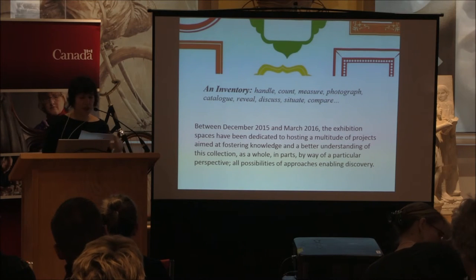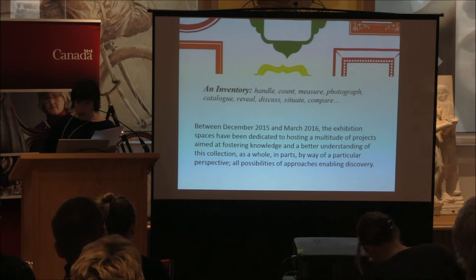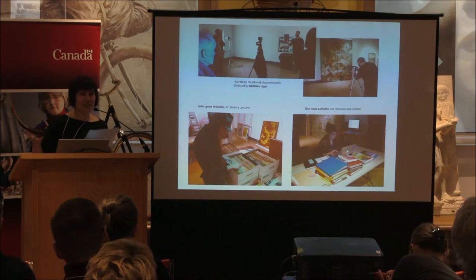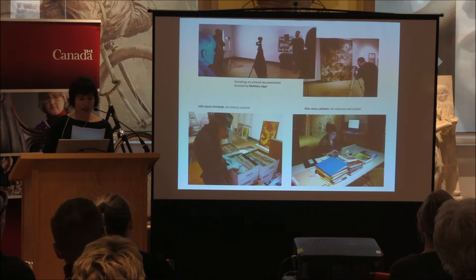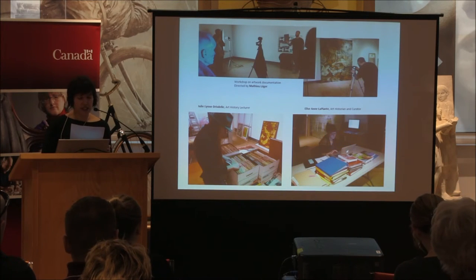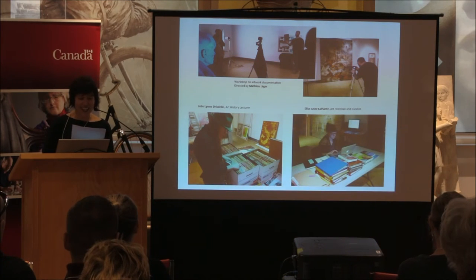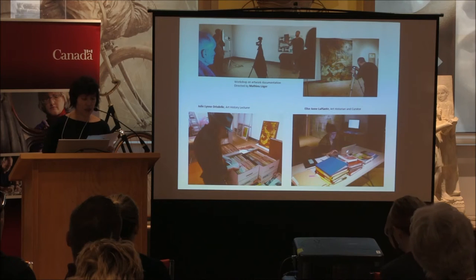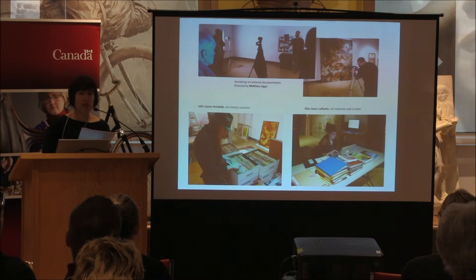The space has been dedicated for three months for this project to happen. A workshop on artwork documentation with a focus on lighting, framing, and digital editing for accurate documentation — not for publication purposes — using basic tools was offered. It was a free workshop and we had to give it twice because it was so popular. The hope was that participants would subsequently contribute to the documentation of parts of the collection.